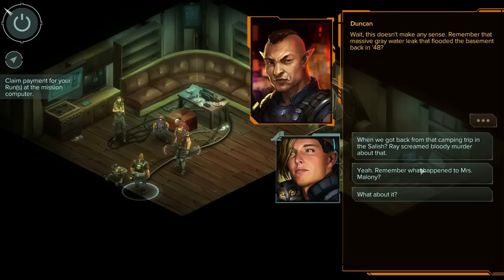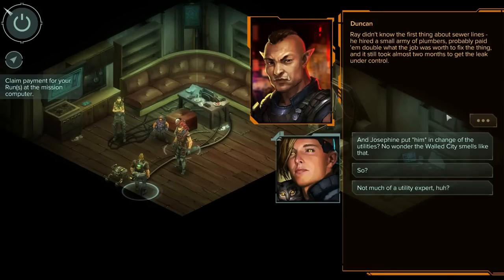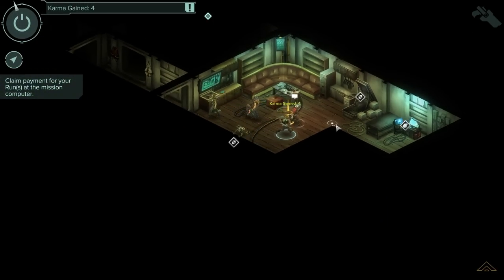'Was wondering where his money came from. Wait, this doesn't make any sense. Remember that massive greywater leak that flooded the basement back in 48? Ray screamed bloody murder about that — I'd never seen him so angry. But did Raymond know how to fix it? No. Ray didn't know the first thing about sewer lines. He hired a small army of plumbers, probably paid them double, and it still took two months to get the leak under control. And Josephine put him in charge of the utilities? No wonder the Walled City smells like that.' 'I don't think Raymond had anything to do with the utilities in the Walled City.'